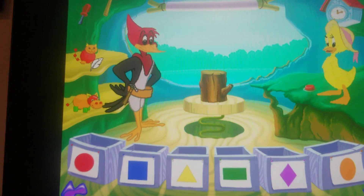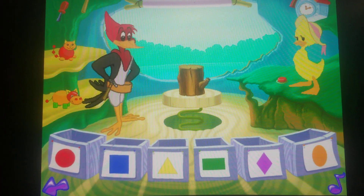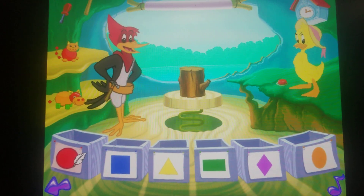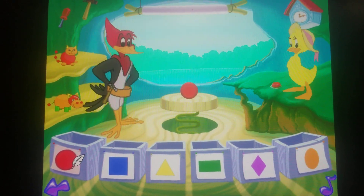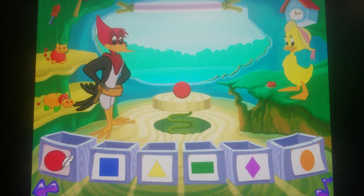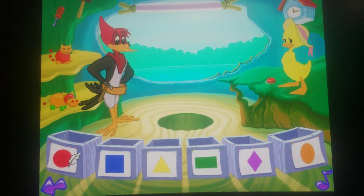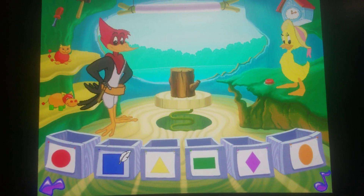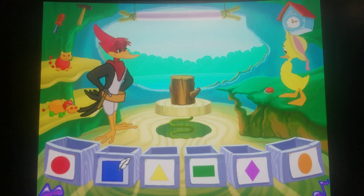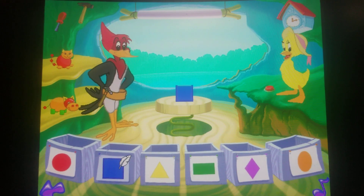Let's choose a shape for Chippy to make. Let's make a circle. Look, we made a circle. Let's make a square. Look, we made a square.